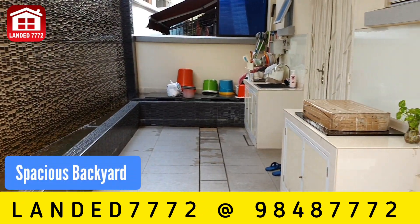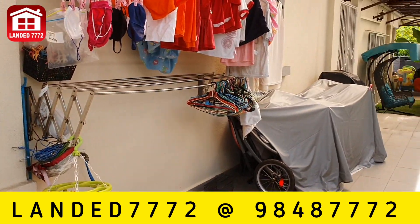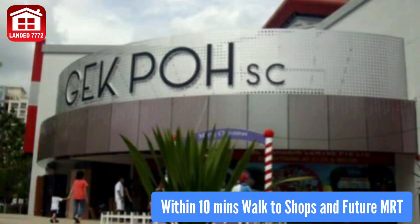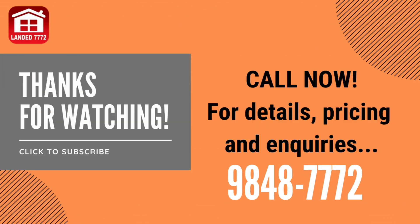There is a good size backyard with a wet kitchen and laundry area. Conveniently located near to amenities. Call now for more details.